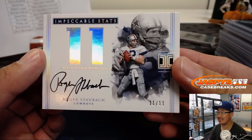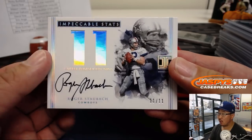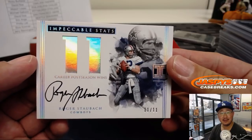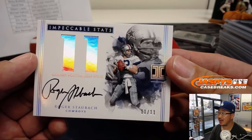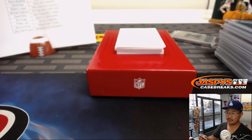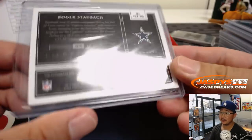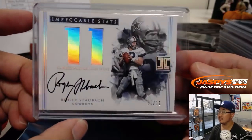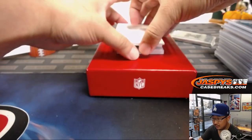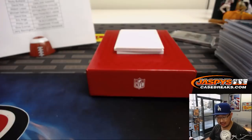Nice — look at that, impeccable stats. Roger Staubach — look at this. Arthur with the Cowboys. 11 career postseason wins, 11 out of 11. That's a great on-card auto of him too — look at that, nice. It's a great hit. Next up is Indelible Ink, Chad Pennington — 18 out of 25 for the Jets, Ricky Buffalo.